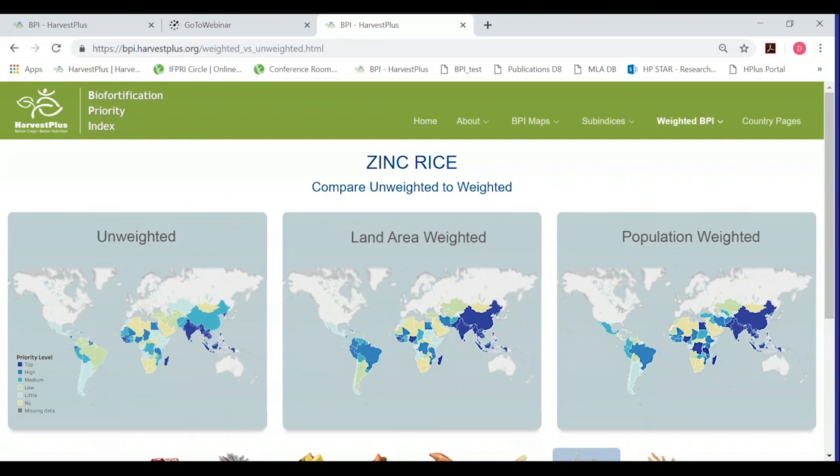Question: There is often spatial heterogeneity in micronutrient deficiencies within a country — are there efforts to look sub-nationally? Yes, absolutely, especially for large countries. We have developed sub-national biofortification priority indices for large countries such as Nigeria, India, China, Brazil, Mexico, and Ethiopia, where we see significant heterogeneity in consumption, production, and micronutrient deficiency. In the next versions of the BPI, we want to link the sub-national BPIs into the global BPI so they're all in one place, enabling even more targeted biofortification interventions.